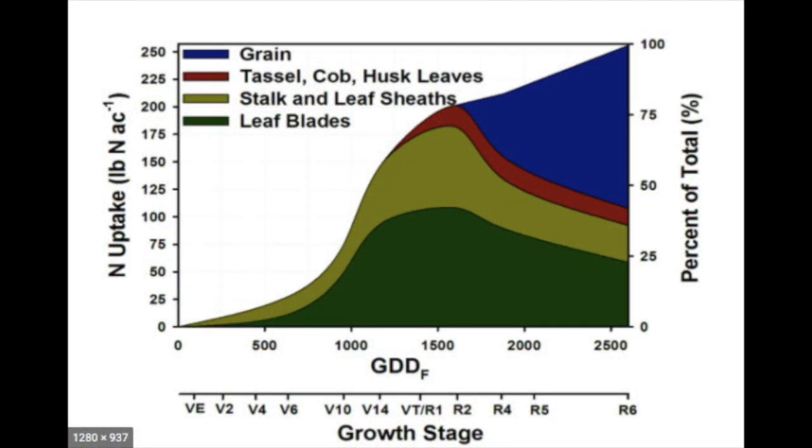That's when we have to be sure that we have plant-available nitrogen in the soil profile for the corn plant. As you can see here along the bottom — that V6, V7, V8 stage through VT reproduction — that's when that curve just ramps straight up and it'll take every bit of nitrogen that it can get at that stage.